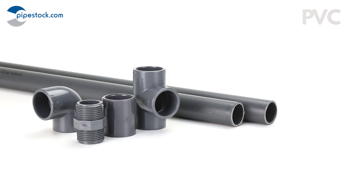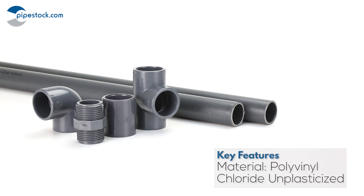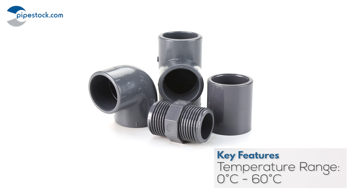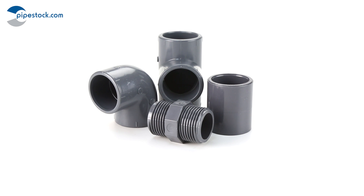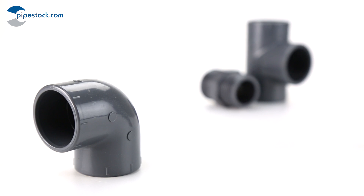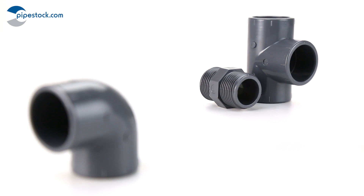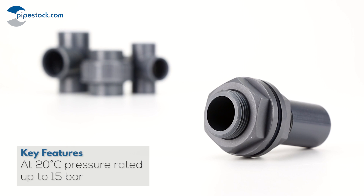PVC, also given its proper acronym PVCU or UPVC, refers to the material that the pipe systems are manufactured from. PVCU has a material operating temperature range of 0 to 60 degrees C, although it can become brittle at temperatures of 5 degrees C or lower. At an ambient 20 degrees C, PVCU is suitable for pressures up to 15 bar.